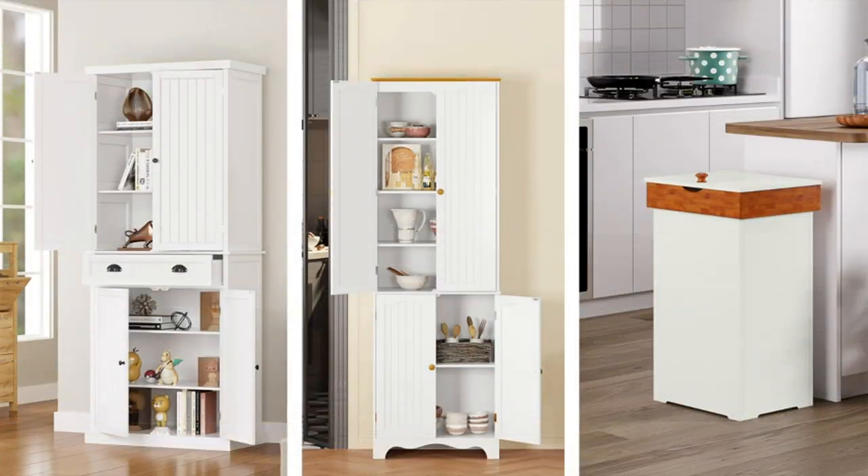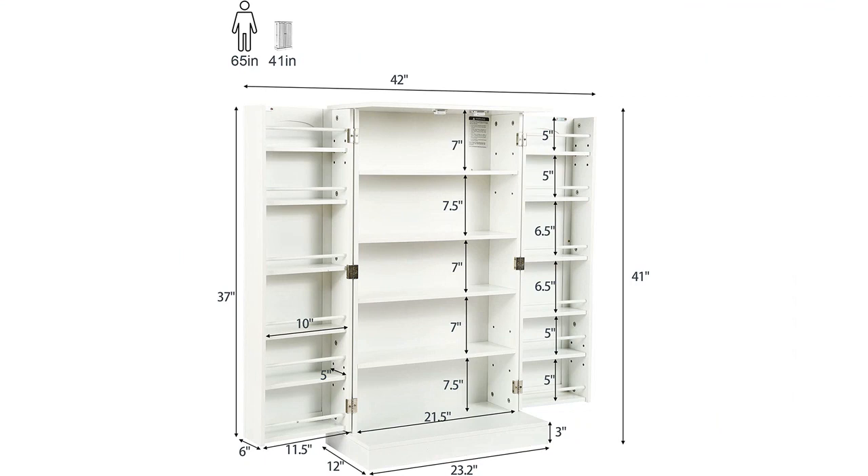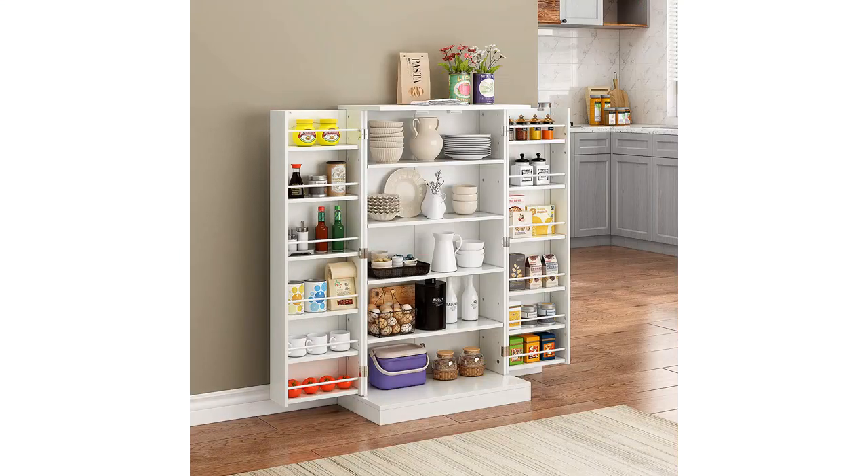I have also used the cabinet as a storage unit for my dining room, where I keep my cutlery and crockery. The cabinet is made of high-quality materials and is very sturdy. The doors open and close smoothly and quietly, and I love the fact that they can be locked. This feature has been particularly useful in keeping the cabinet secure and free from kids' fingers.